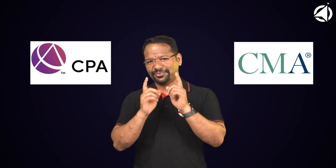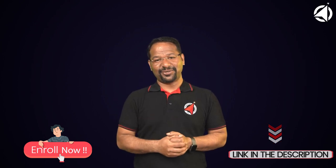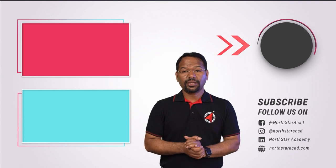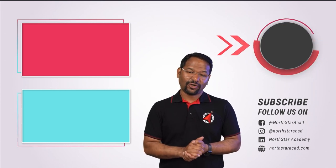CMA first or CPA first — which one? Let me know in the comment section which one you think would be the right choice for you. Go enroll now — the link is in the description below. Hope you were able to properly understand the difference between CMA and CPA certification. Please leave any questions in the comments and our team will respond as soon as possible. Don't forget to like, share, and subscribe to Northstar Academy's YouTube channel for more videos on CMA, CPA, and many other finance courses. Bye-bye, take care.